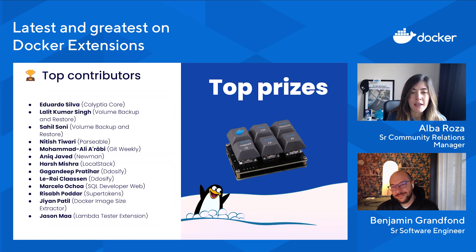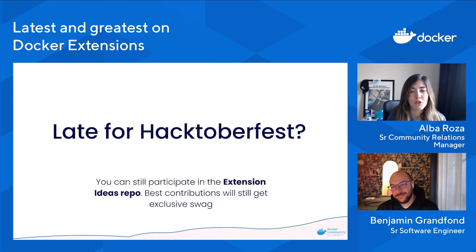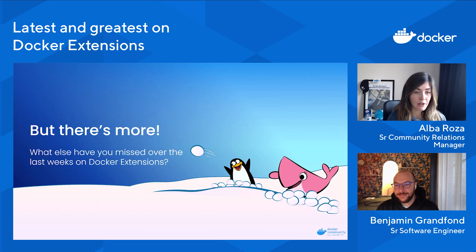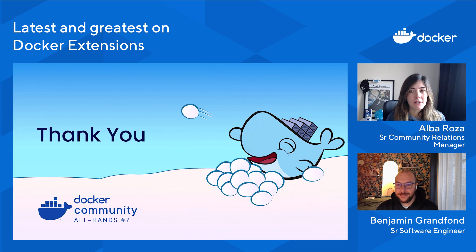I also have a little more good news for those still asking: am I late for the party? I missed Hacktoberfest — can I still participate with Docker Extensions? I have ideas I'd like to share. The answer is yes — you can still submit your ideas. Ben will tell you more about the extension ideas repo we've launched. That's actually the way to submit your contributions, and the best contributions will get swag — like those keyboards you just saw. We have a few left and we're willing to share them with the best contributions. Now I'll pass the baton to Ben, who will explain what more community news we have for Docker Extensions.